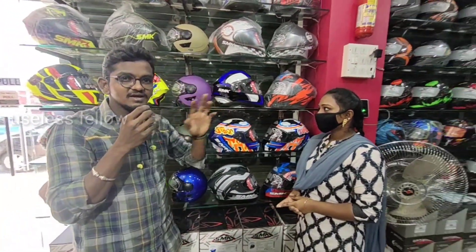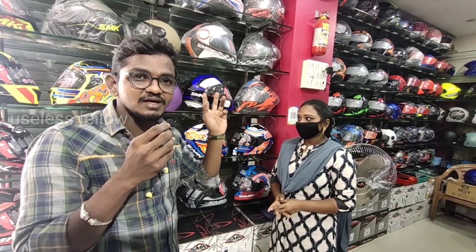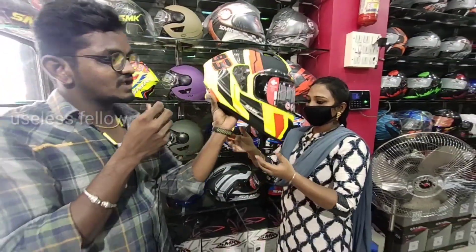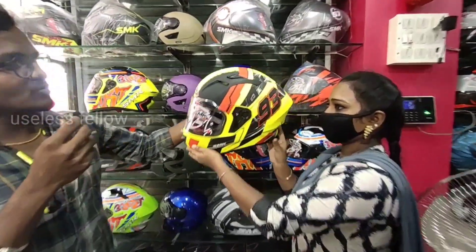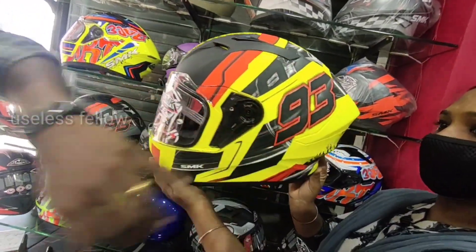We have a glossy finish and matte finish — there are two variants available. The matte finish helmet is very good look-wise. The spoiler is also very good.